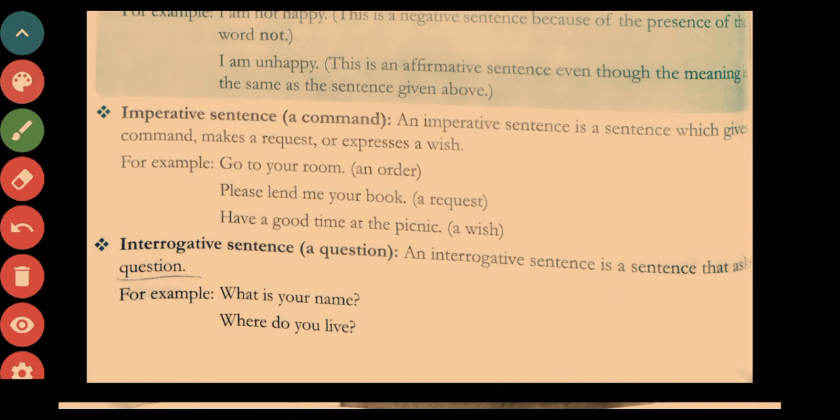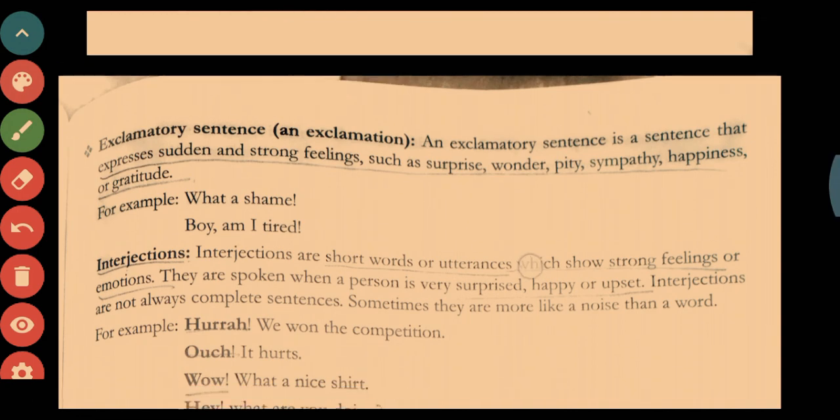Interrogative sentences are sentences in the form of a question, ending with a question mark. For example: 'What is your name?', 'Where do you live?', 'What are you doing?', 'When will you come back?' — all of these are interrogative sentences.